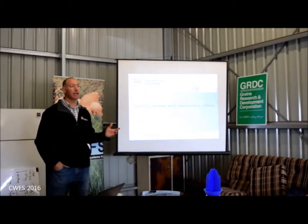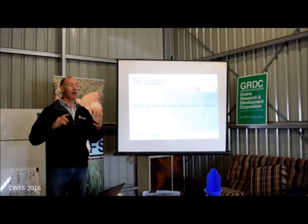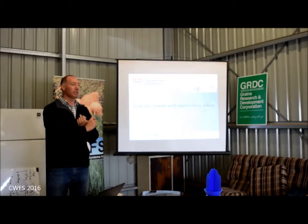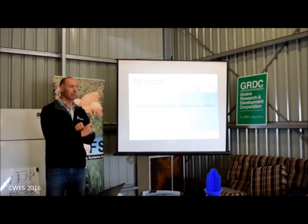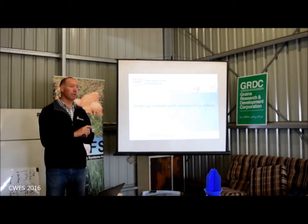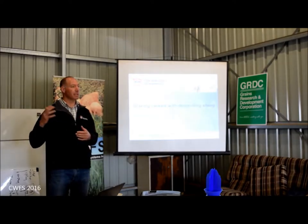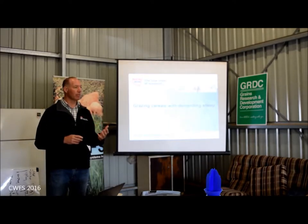The title of my presentation is 'Grazing Cereals with Demanding Sheep.' What that means is I'm not really talking about dual-purpose crops — I'm not talking about forage brassicas. I'm talking about cereals: wheat, triticale, oats and barley. They have very high quality feed values and they fit mixed farming systems, particularly high-rainfall zones, really neatly.